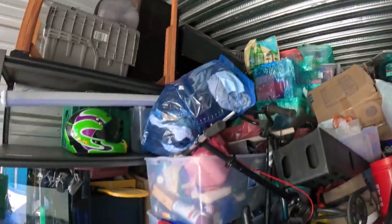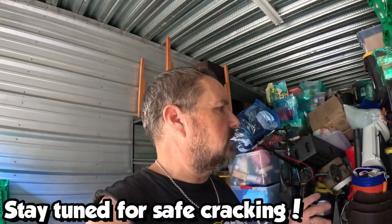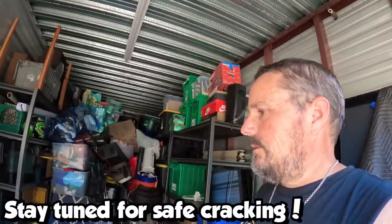That looks like a dresser — Faith's getting married in a couple months, she asked for one, maybe that'll work. I just wish the condition of this stuff was a little better. A lot of this stuff is messed up — should have been thrown away. Anyways guys I've only got a few minutes, I've gotta throw all this in. We'll be back tomorrow in the next video. Until then, good luck to you, God bless you — we'll see you next time here on Lockinuts.